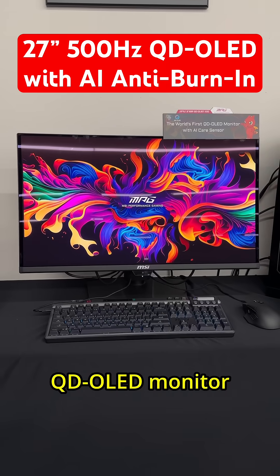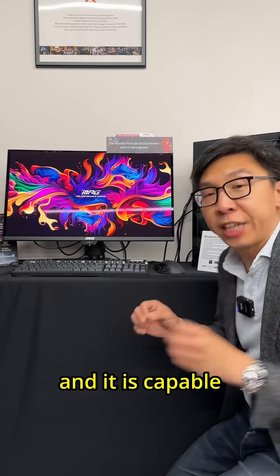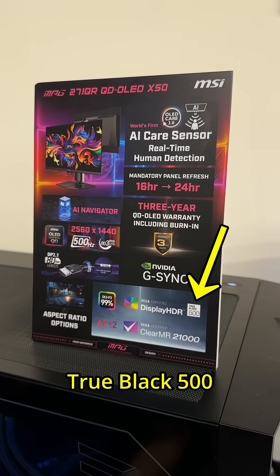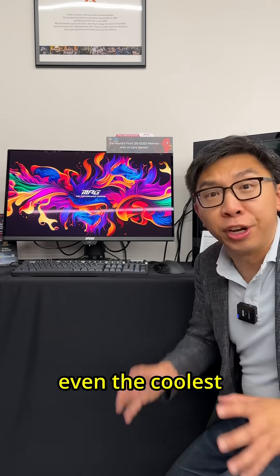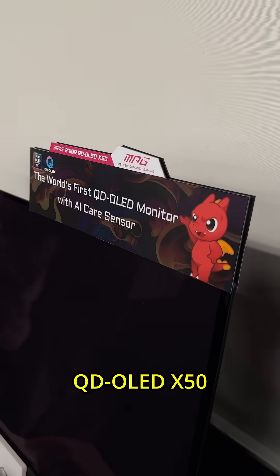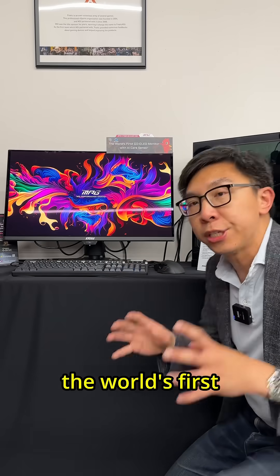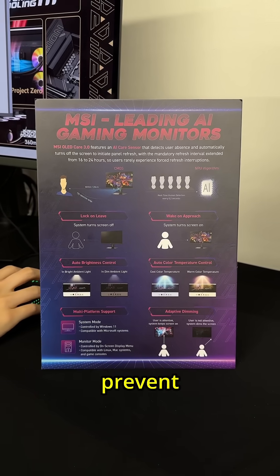This is a 27-inch QD OLED monitor capable of 500Hz refresh rate and HDR True Black 500, which means a full-screen luminance of 300 nits. But that's not even the coolest thing about this MSI MPG271QR QD OLED X50, because this is the world's first monitor with AI-driven human detection to prevent OLED burning.